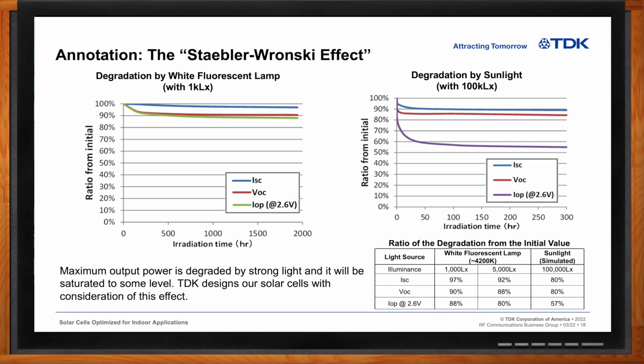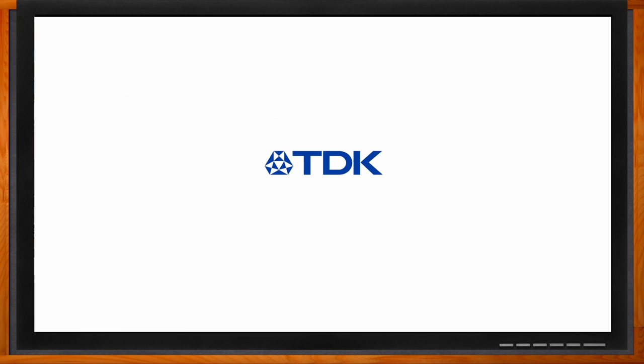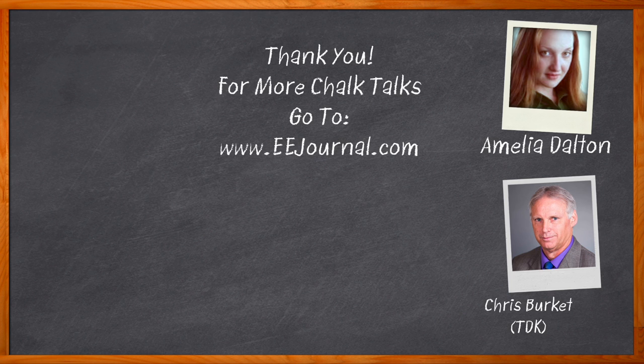All right. Well Chris, I think that's all we have time for today. Thank you so much for joining me. Thank you, Amelia. Take care. And before we go, you didn't forget to click that link, did you? There you can find even more information about this topic from TDK. For Chalk Talk, I'm Amelia Dalton from eejournal.com. For more Chalk Talks, head on over to the Chalk Talks section of eejournal — you can't miss it, it's right across the top. Or head on over to YouTube at youtube.com/eejournal.